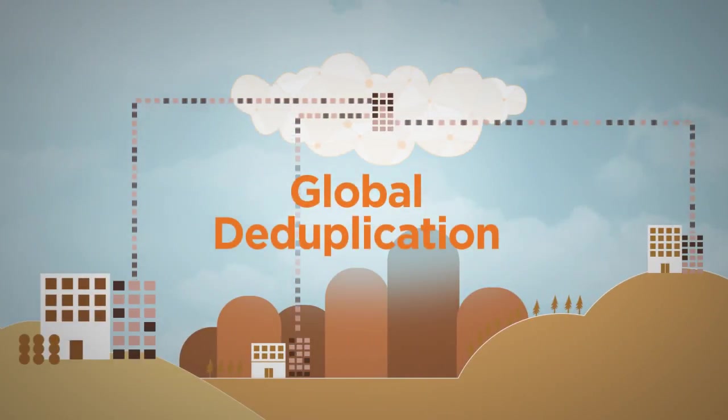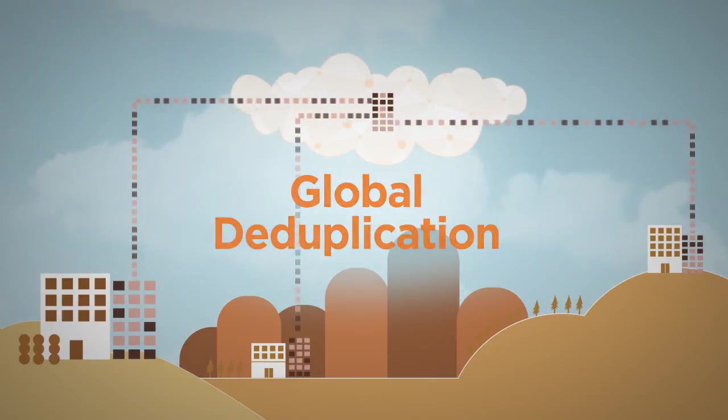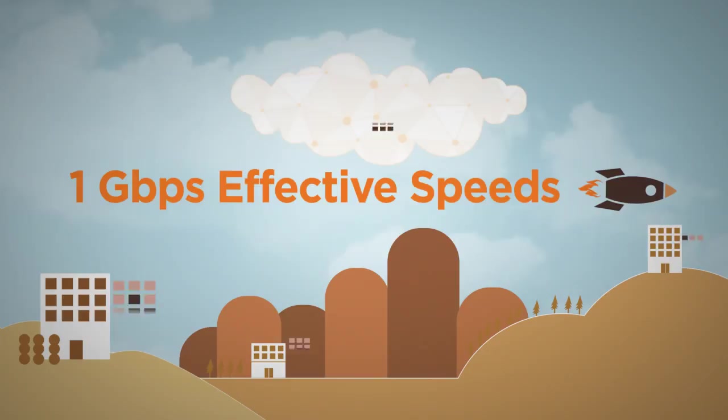With WAN-optimized data transfers coupled with Druva's global deduplication, organizations can experience up to one gigabit per second effective throughput, making backups smaller and faster.